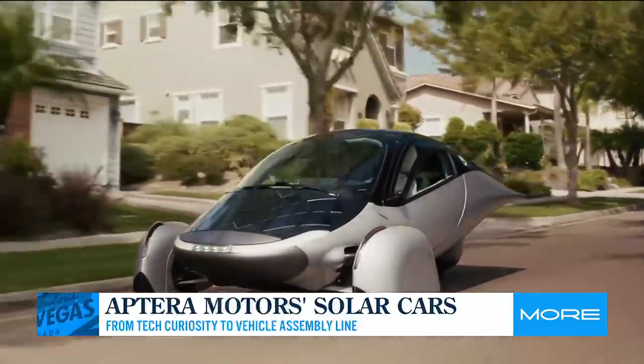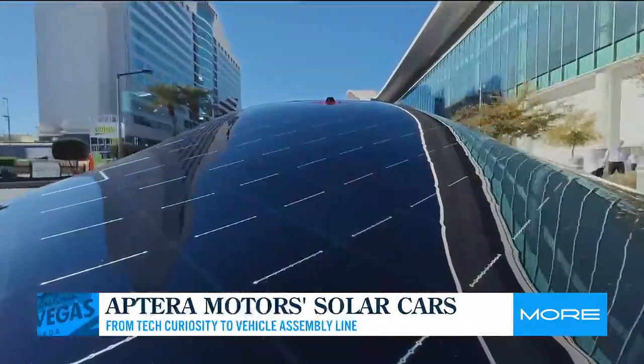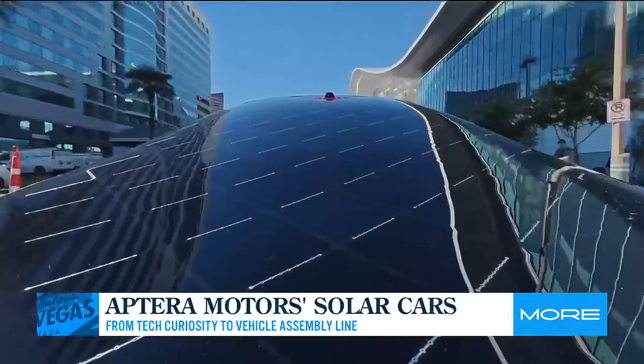In cities that don't have a lot of sun, where are they getting that solar energy from? You'll get less performance in the northern latitudes for sure, but it'll still be meaningful — it might be 15 or 20 miles per day. And for a lot of people, that's meaningful. It might mean they would need to charge their car every three or four weeks instead of every week.